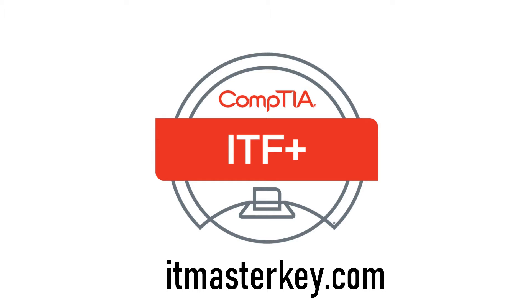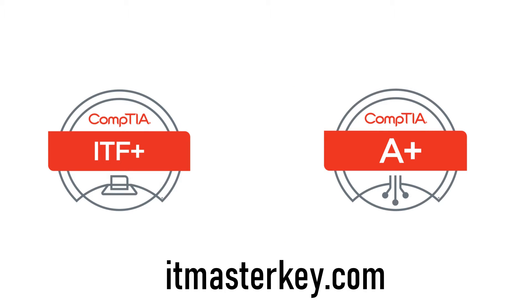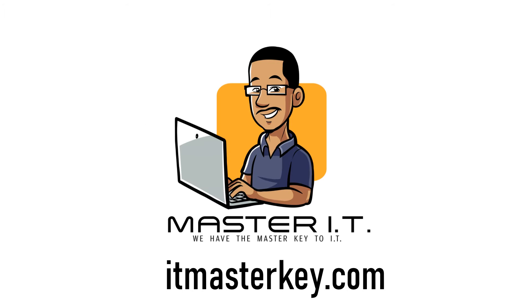A+ is usually the certification that all my students at Master IT usually go through to gain their first certification. The difference between ITF+ and A+ is that ITF+ gives you a good foundation, but as far as employment it won't really do that much for you. With A+ you can actually get a job — ITF+ not so much, unless you're talking about teaching ITF+.